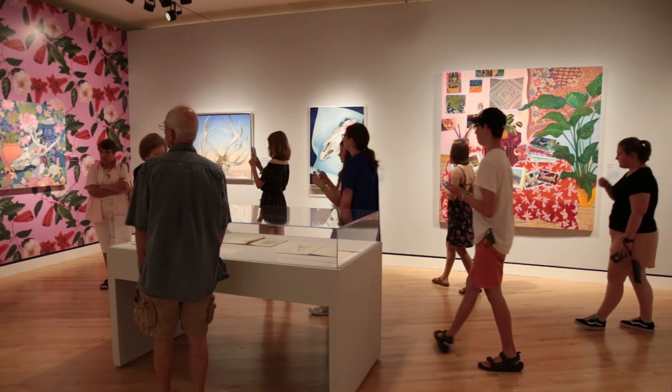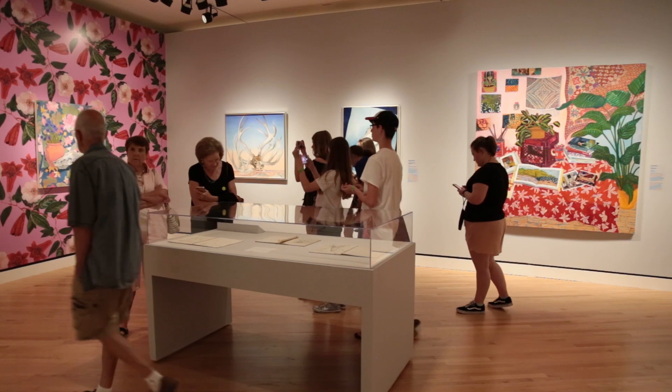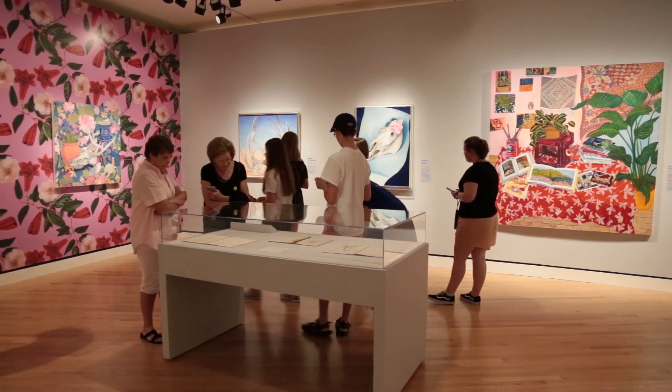I hope that when they look at my work, they have a sense of transference of just how fun it is to paint.